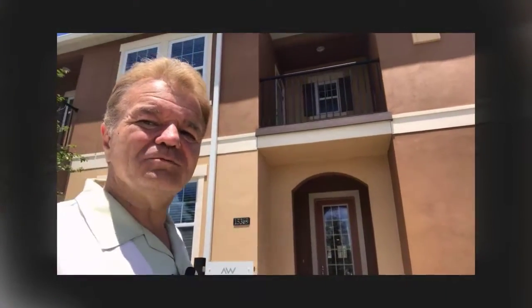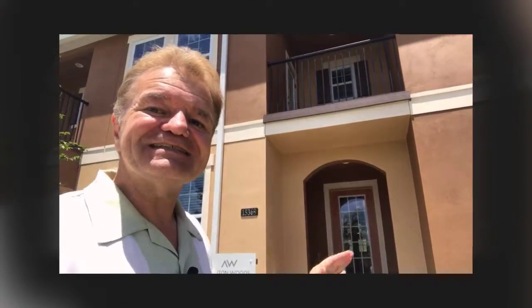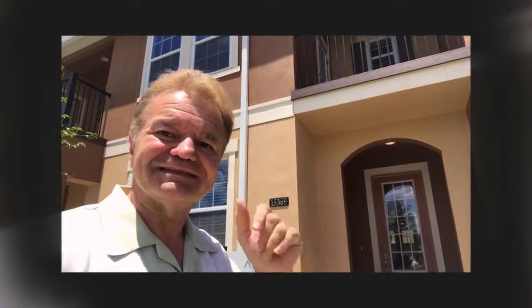I'm Realtor Victor Narocki previewing townhomes in Winter Garden. This is the Florence model. Let's take a look inside.